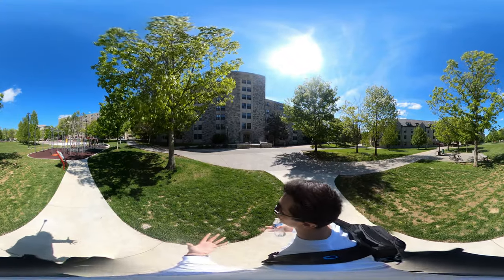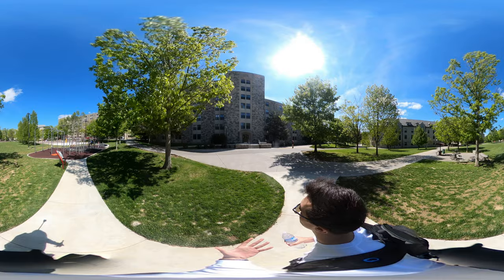Welcome back to another virtual tour. Today we will be going through different residence halls, looking at some different residence hall rooms. Also, another thing that we'll be doing is experiencing some of the quads and things like that. So the first building I'm going to talk about is Pritchard Hall.